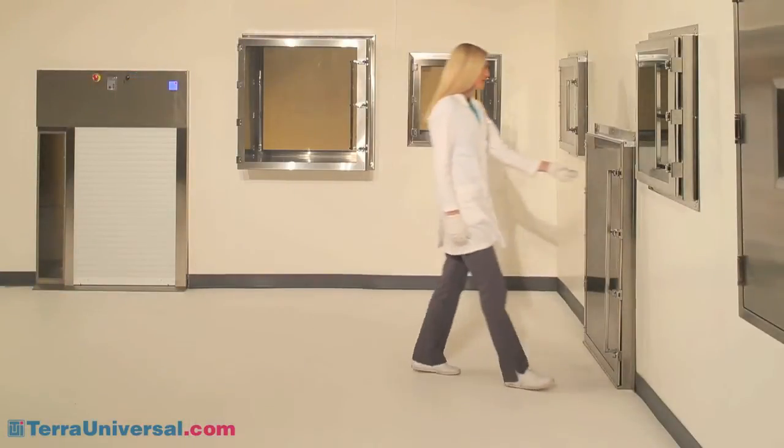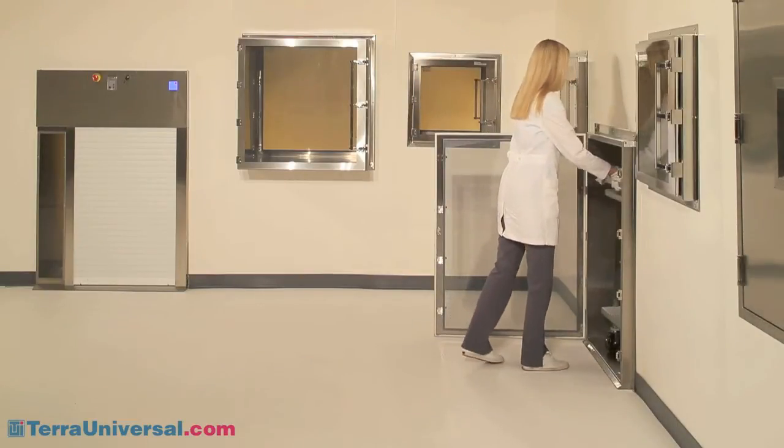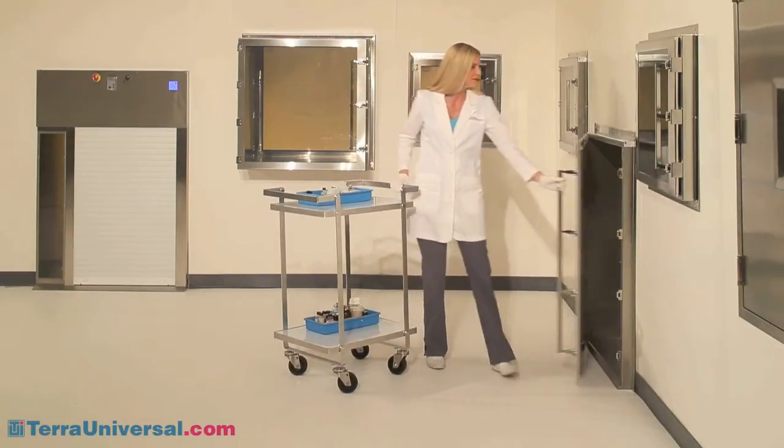Trays and other parts slide easily in and out of the chamber. Terra manufactures pass-throughs in many sizes in both wall and floor-mount configurations. Floor-mount models feature dual-side ramps to accommodate carts and other bulky items.